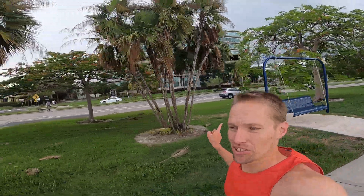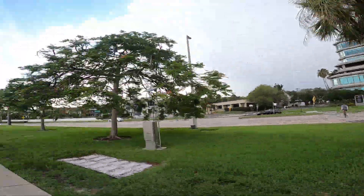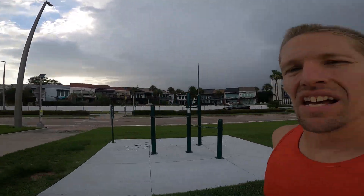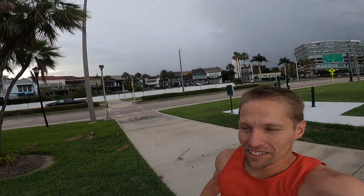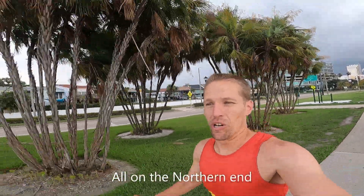As we run along the Bay Soi, they have these swings and benches along the way. There are also various fitness stations, about 10 of them I believe, as you go along the boardwalk.